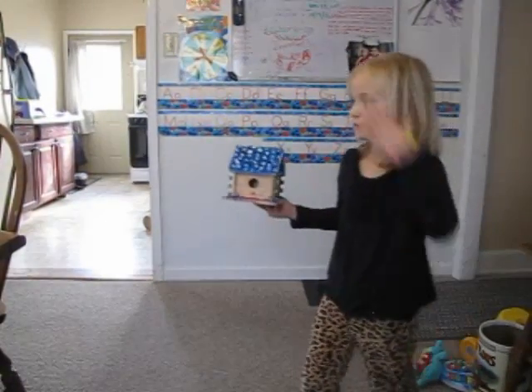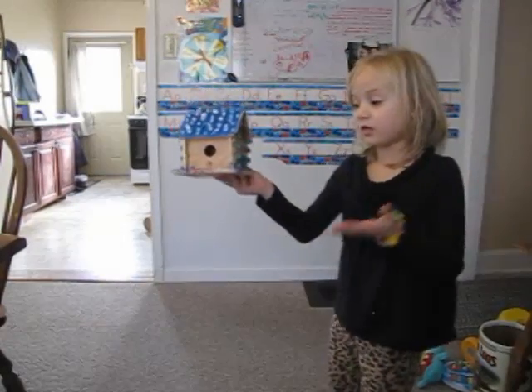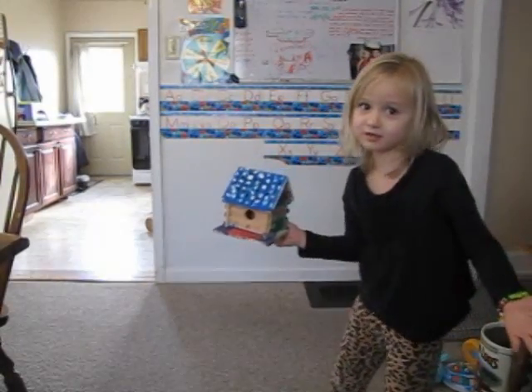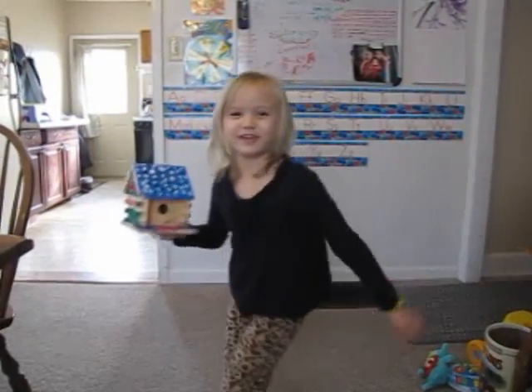I have some sign stuff too. I'll tell you and let you look at my sign stuff on the next video. Goodbye, see you on the next video.